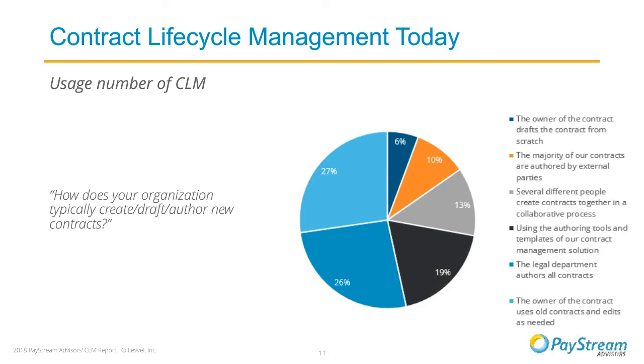This figure shows just how varied other parts of the contract management process are—in this case, the authoring process. In some cases the legal department authors all contracts, which enables centralization and control from a highly qualified team. But other organizations have different methods depending on the company. Some draft contracts from scratch, some copy and paste from old contracts, and some have several different parties engaged in authoring at once.